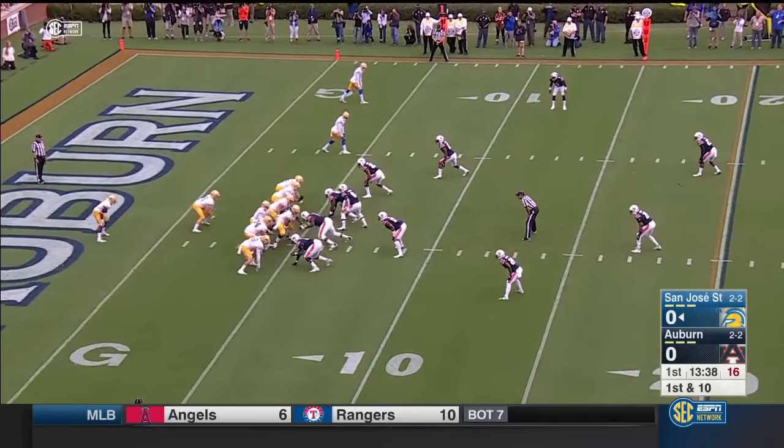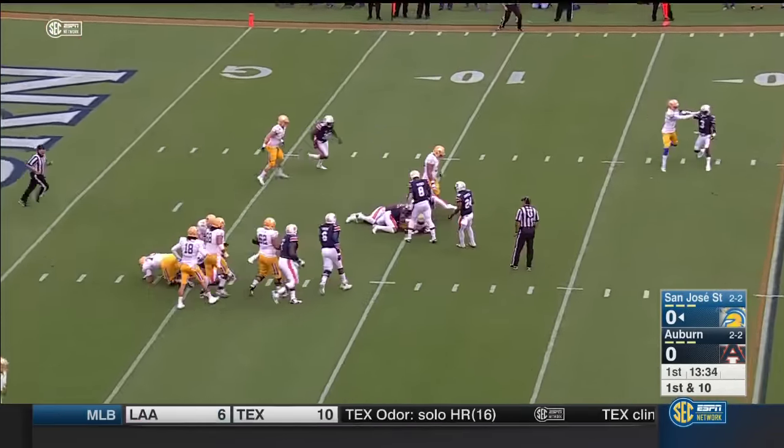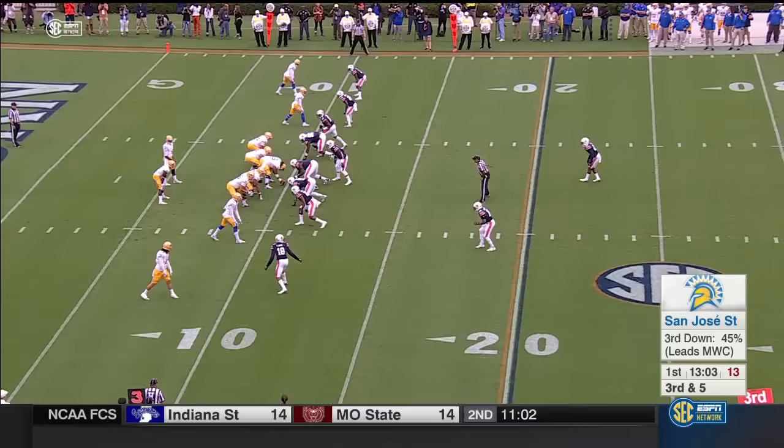It's very, very doubtful that we'll see the passer today. On the first play of the game, they'll hand it off to seven — Tyler Irvin out of Colton, California — and he picks up five.